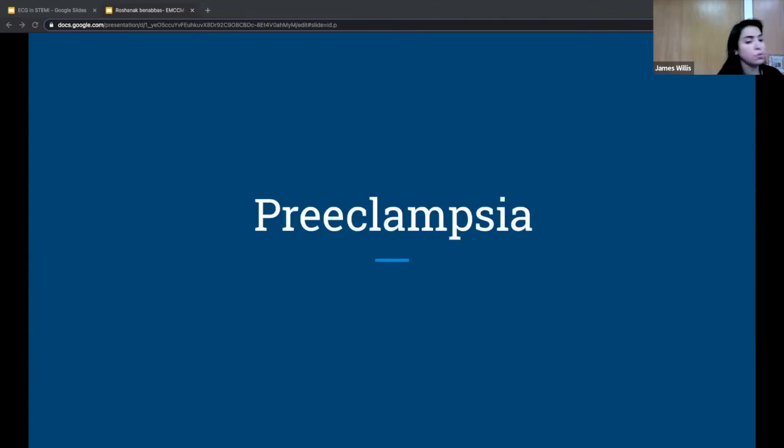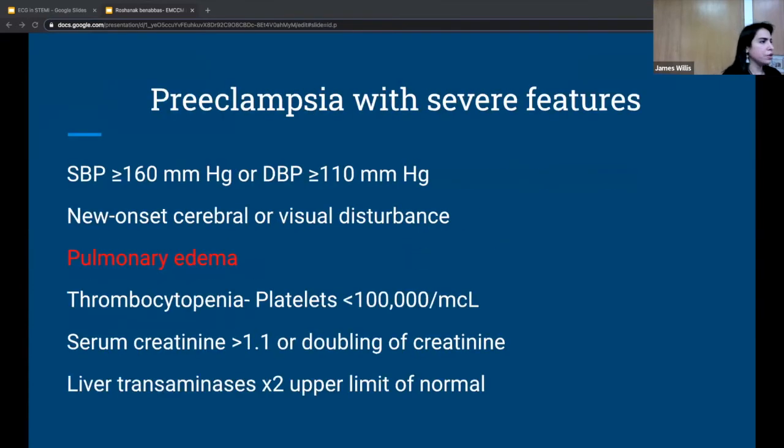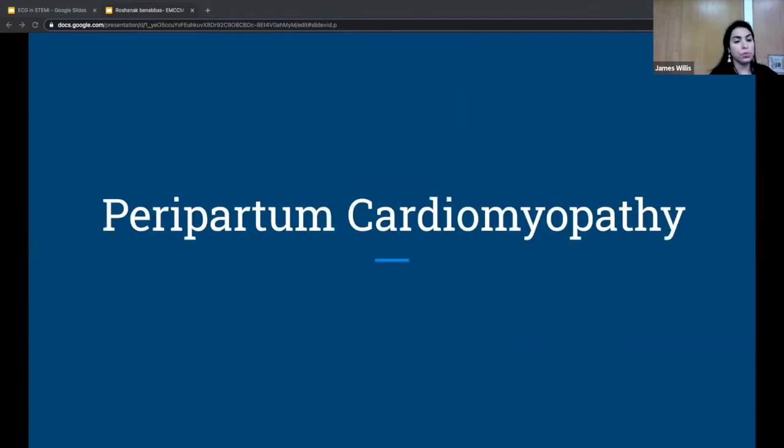A brief review of pre-eclampsia with severe features: in the outpatient setting, it is diagnosed if systolic BP is more than 160 over 110 twice four hours apart, or even once with severe features including new-onset neurologic or visual symptoms, pulmonary edema — which this patient has — thrombocytopenia, LFTs more than double the upper limit of normal, persistent right upper quadrant pain, or worsening kidney function without a prior identified cause.